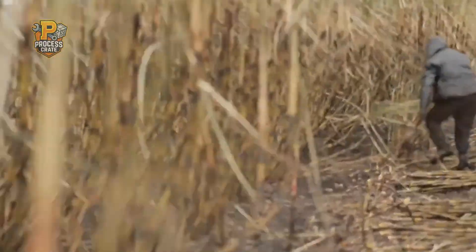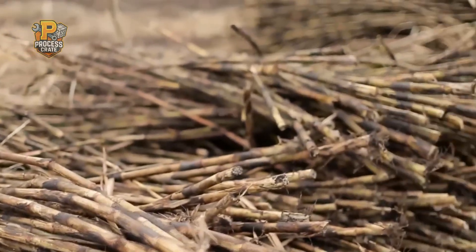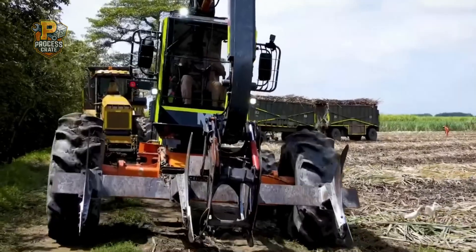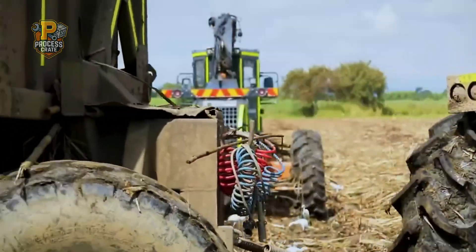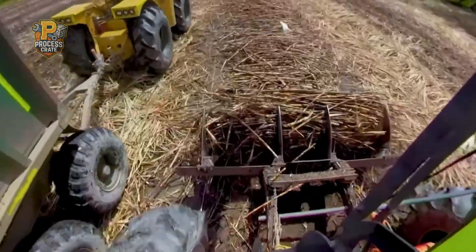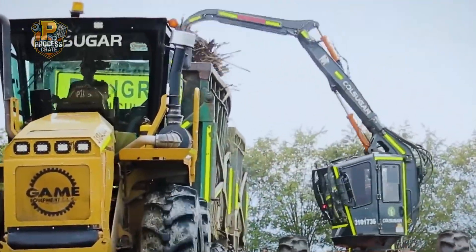After the controlled burning is complete, the fields are left with clean, accessible sugarcane stalks standing ready for harvest — perfect for the powerful machines that will soon begin the intensive harvesting operation. Harvesting sugarcane is truly an impressive sight, combining power, precision, and efficiency in ways that would have been unimaginable just a few decades ago.